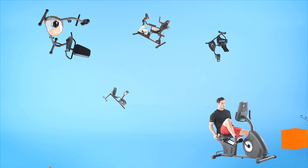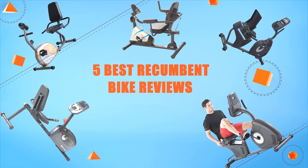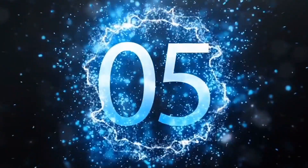Hello everyone, welcome to Review Infinite, the best product review channel on YouTube. Today we're here again with another list of five best products on the market. These reviews are based on thousands of customer reviews and positive ratings, so let's make a list of best products in this video: five best recumbent bike reviews.